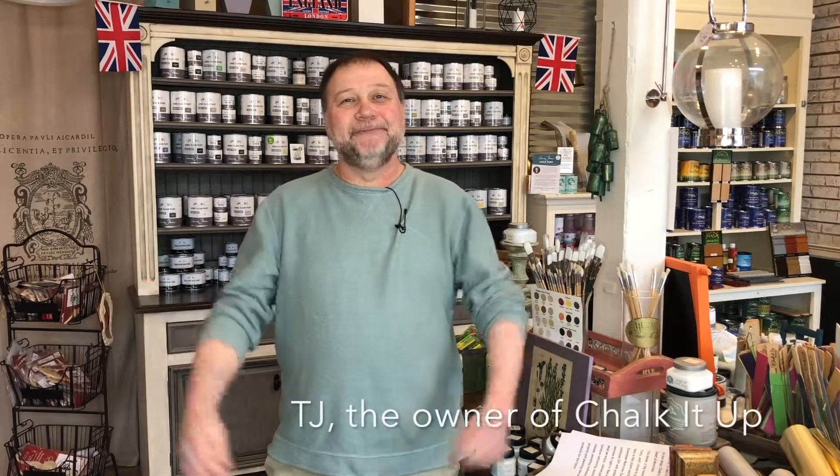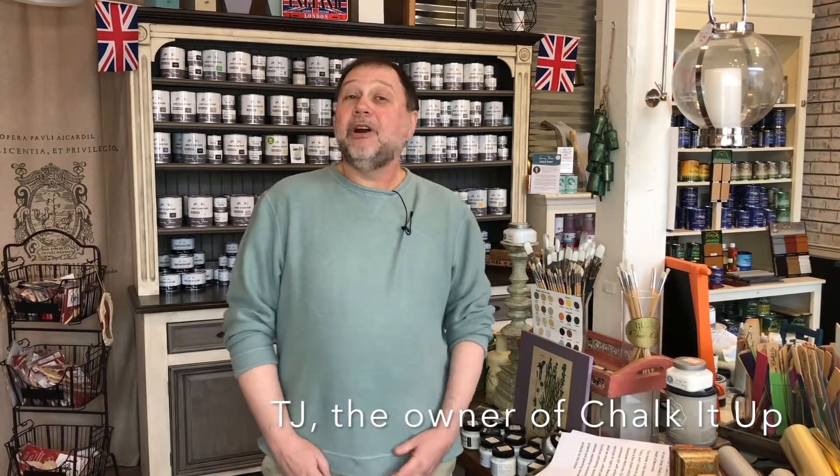Welcome to the heart of Norcross. I'm TJ. Welcome to our shop, Chalk It Up. Our business of DIY and professional painting services fits right in — cabinet painting, furniture refinishing, helping our customers with their projects.